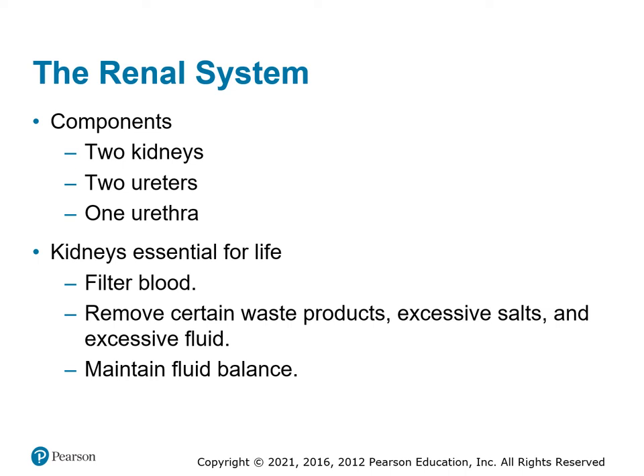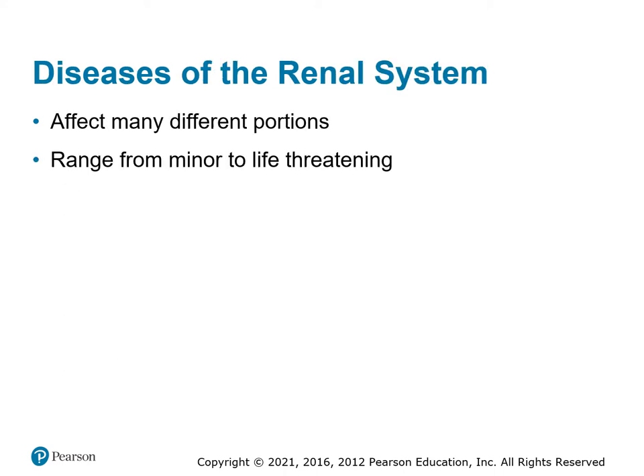The renal system maintains the balance of liquids in our body. We have two kidneys, two ureters that transmit fluid from the kidneys to the bladder, and one urethra that transports it out. The kidneys filter the blood, clean out extra fluid and byproducts, get rid of salt, and maintain a healthy balance — keeping us at homeostasis.